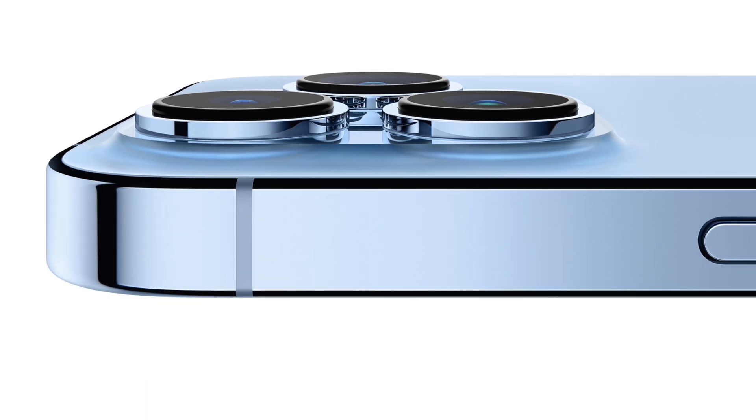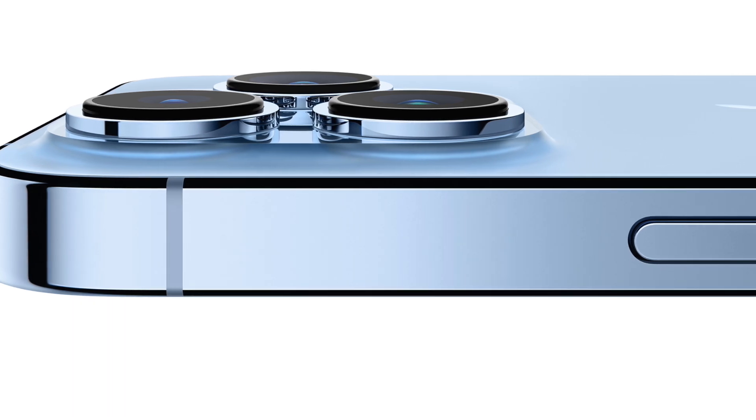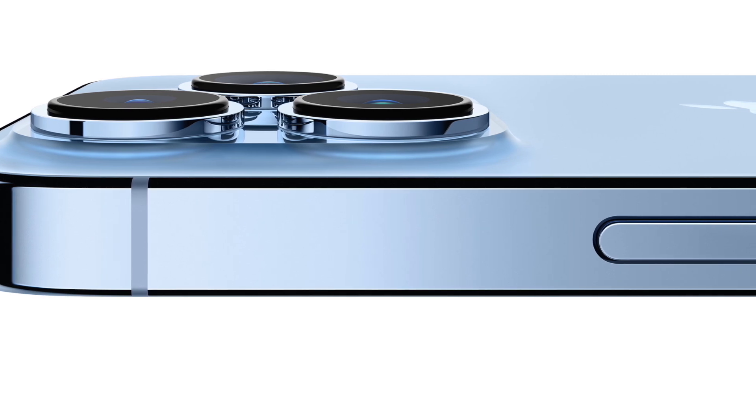So I'm super happy that they took out the 64 gigs and gave us 128, and I'm really happy too that they gave us higher end storage models to choose from. The only thing left to do is give us a microSD card slot, but I doubt they're going to do that.